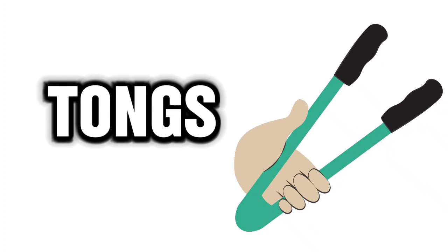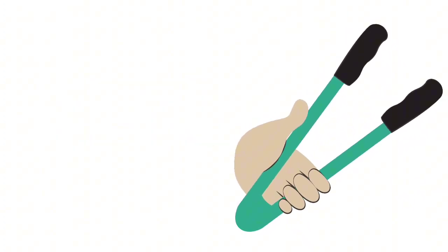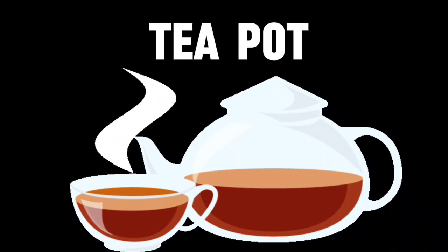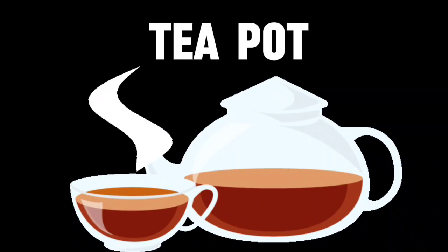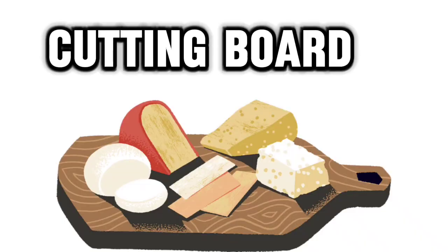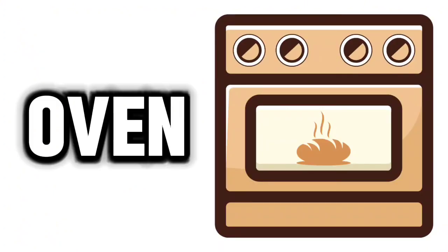Pan. Plate. Teapot. Cutting board. Oven.